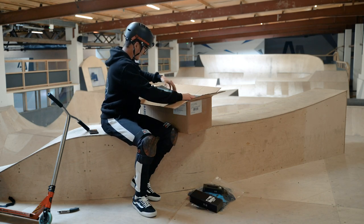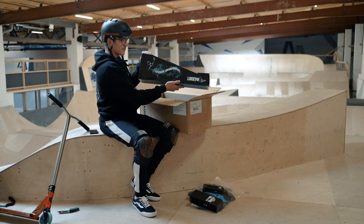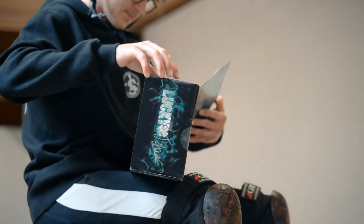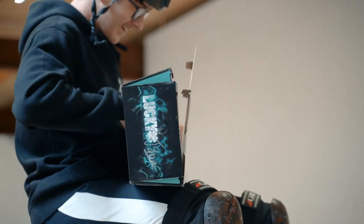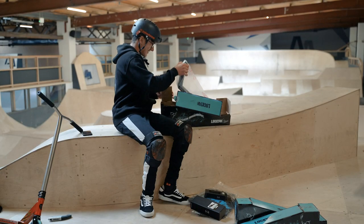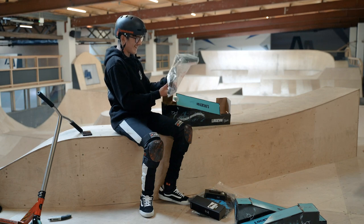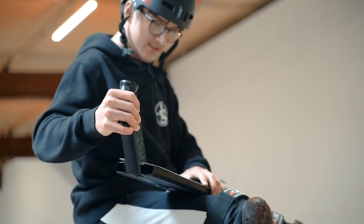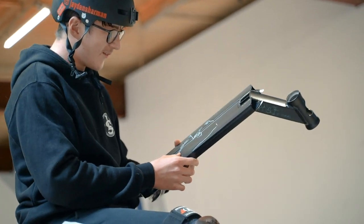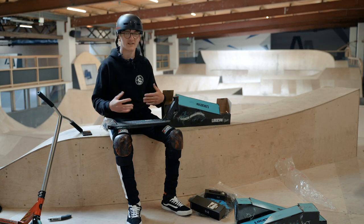That's what I've been waiting for — how sick is that? Like, just the box looks insane. It looks so sick. The colorway I chose — I just like the black and kind of teal colorway, it looks so sick.